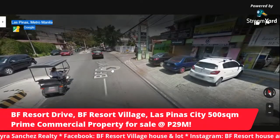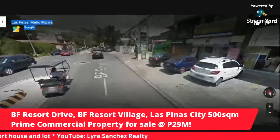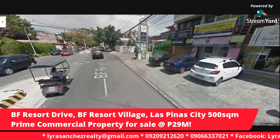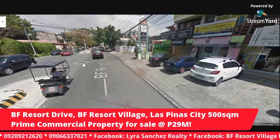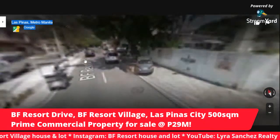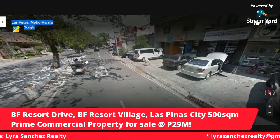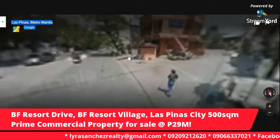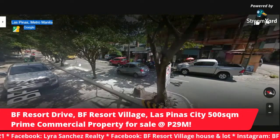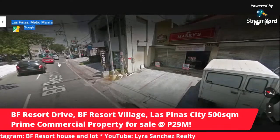Back in the day when we moved here in the 1980s — we moved here in 1984, I celebrated my 7th birthday here in our neighborhood — it was all residential buildings. And now it's so progressive. BF Resort Drive has become a commercial area. We're traversing along BF Resort Drive, BF Resort Village, Las Piñas City. Welcome to my hood.